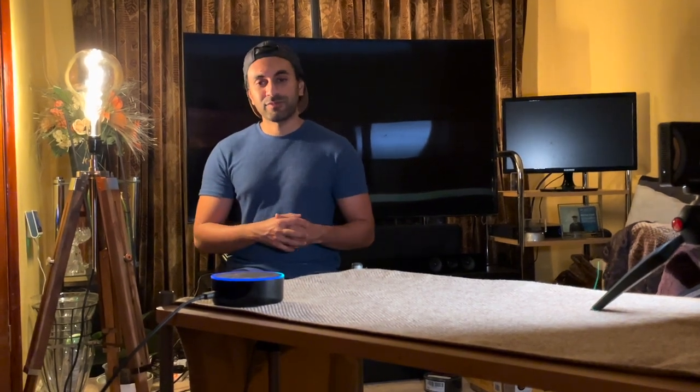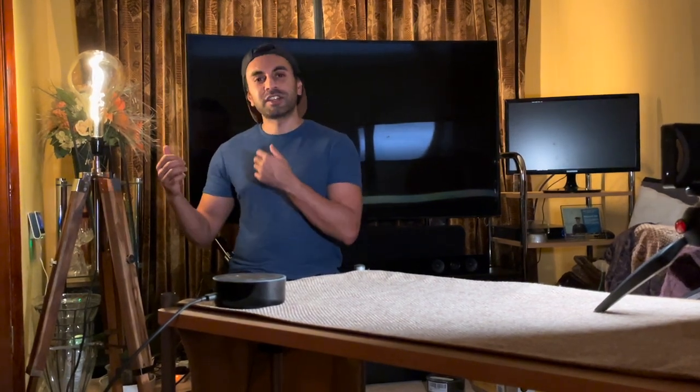Now I can do different things with it. Alexa, dim the Watson bulb to 10%. That brings the brightness all the way down. It's on a specific Kelvin color temperature at the moment. Let me turn it off so I can turn it back on using the app. Alexa, turn off the Watson bulb.